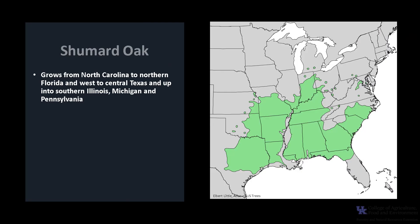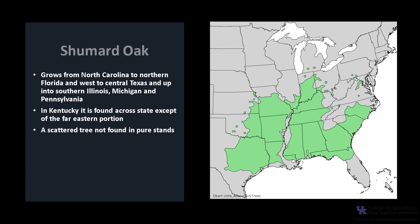Shumard oak is found from North Carolina to northern Florida and west to central Texas and up into southern Illinois, Michigan, and Pennsylvania. In Kentucky, it's found across the state except for the far eastern portion. It is a scattered tree and not found in pure stands. It grows in a number of soil types, but is generally considered a bottomland tree that grows in well-drained, loamy soils.